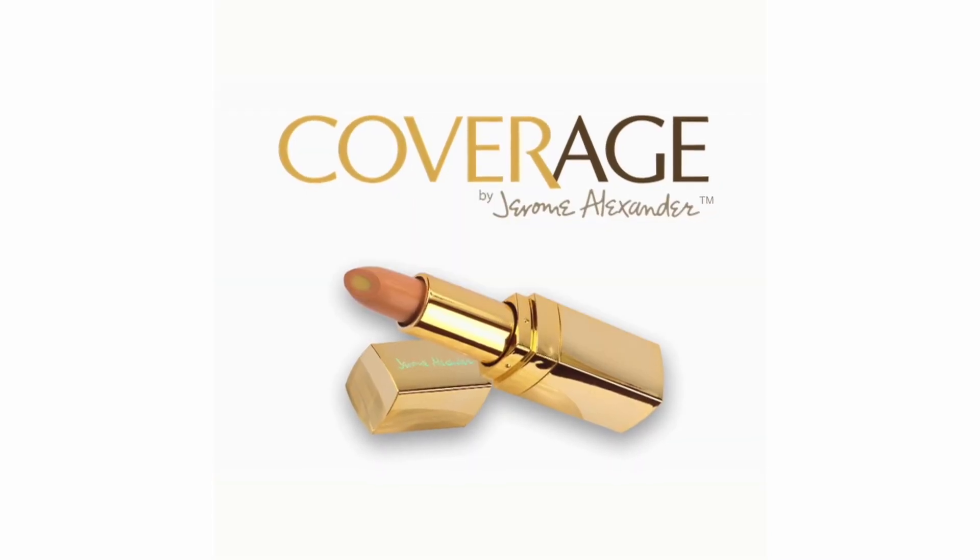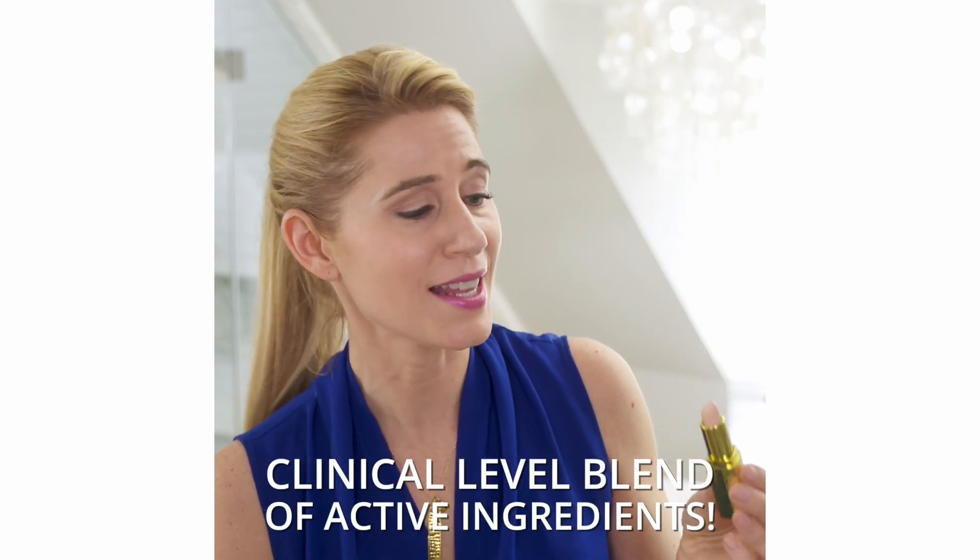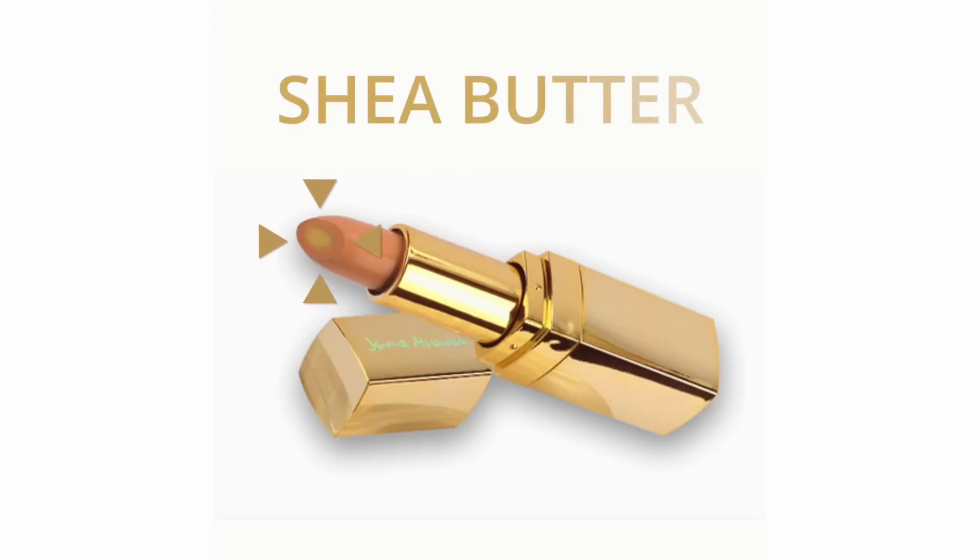Hi guys, I'm Jen. I'm here with the Jerome Alexander Coverage Concealer. One of the things I'm most excited to try out is the clinical level blend of active ingredients, and it actually has a core of shea butter in the middle, and I'm really excited to try this one out.